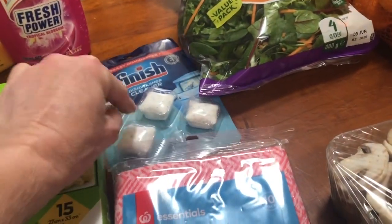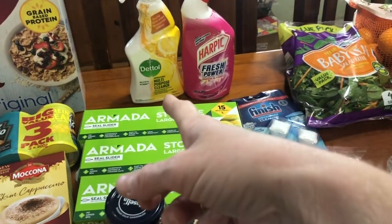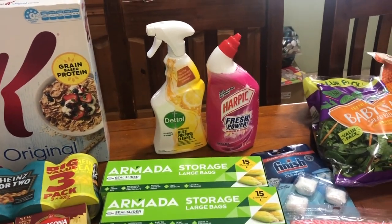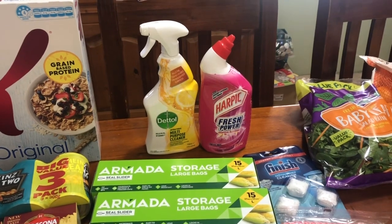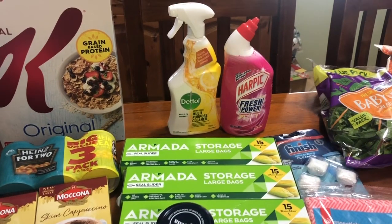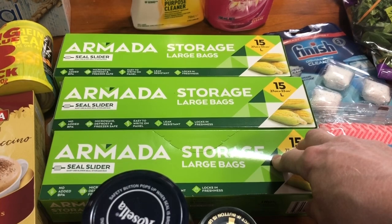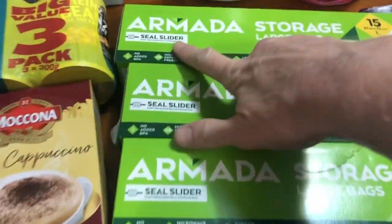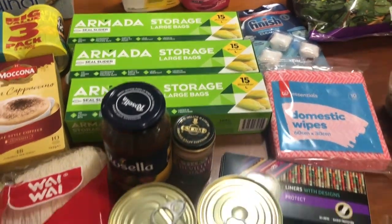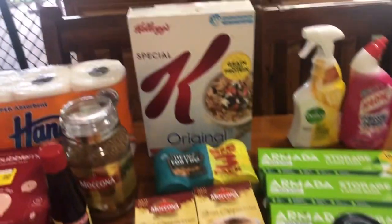I've got some of these dishwasher cleaners — they're really good. Toilet cleaner, and a multi-purpose cleaner as well. I got that from Woolies; I had gone there first and wasn't sure if Aldi would have any — that was like $4 versus Aldi's $1.99. Some big storage bags, but they've got that seal slider which I really don't like, and I've got four boxes already, so I'll just have to make do with those.